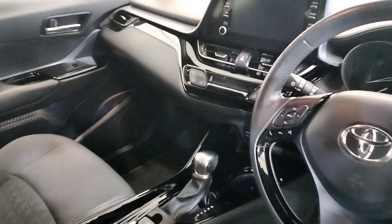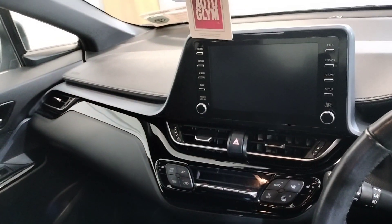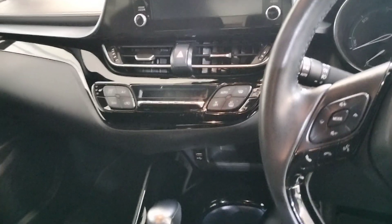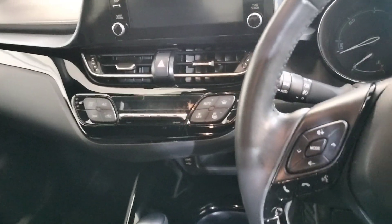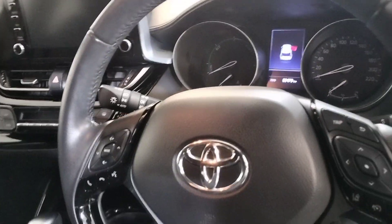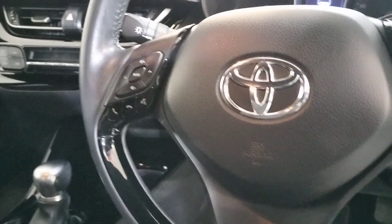Up front we have automatic transmission, touchscreen radio, reverse camera, heated seats, USB port, air conditioning, dual climate control, multifunction steering wheel, and cruise control.